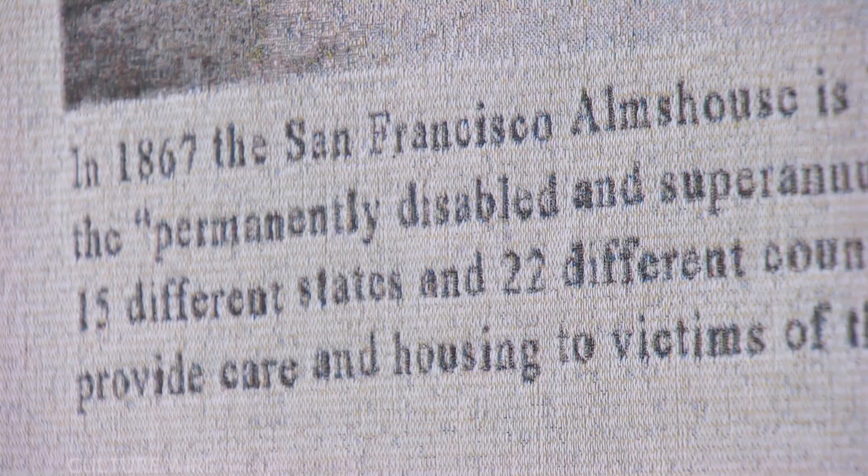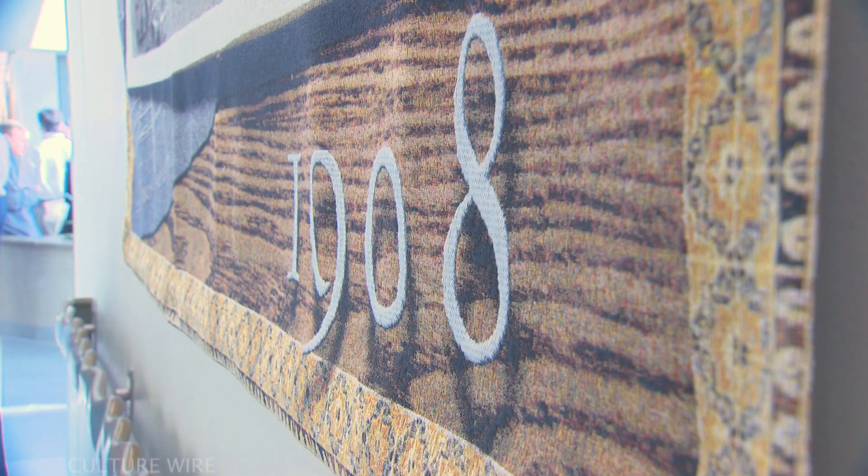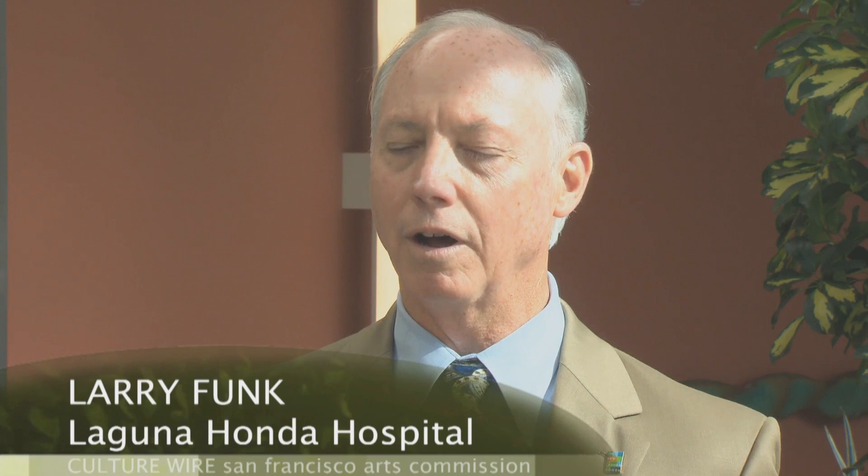Another key component of the public art program included a project that responded directly to the hospital's rich history. Using archival images and artifacts, artist Louis DeSoto designed sixteen intricately woven tapestries that are an inviting and intimate exploration of significant eras and events that shaped the hospital and its community over time. It also attracts many visitors who come to see the museum-quality art portfolio at Laguna Honda, in awe of its beauty, history, and variety of mediums.